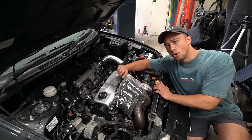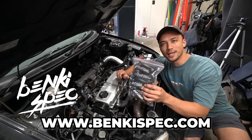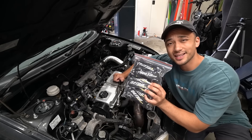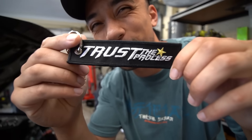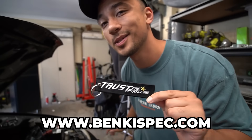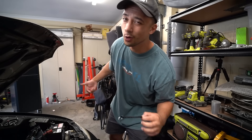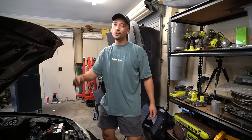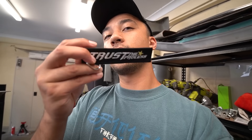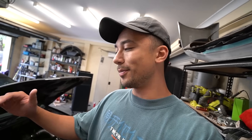We are currently having a sale at bankyspec.com — 20% off the entire website. We've got our new jet tags in stock, live on the website right now. We've got clothing, hoodies, keychains — you name it. 20% off if you want to help support the channel, go grab one. Sale ends at the end of January; we're doing a stock clearance as we prepare for new content in 2024.